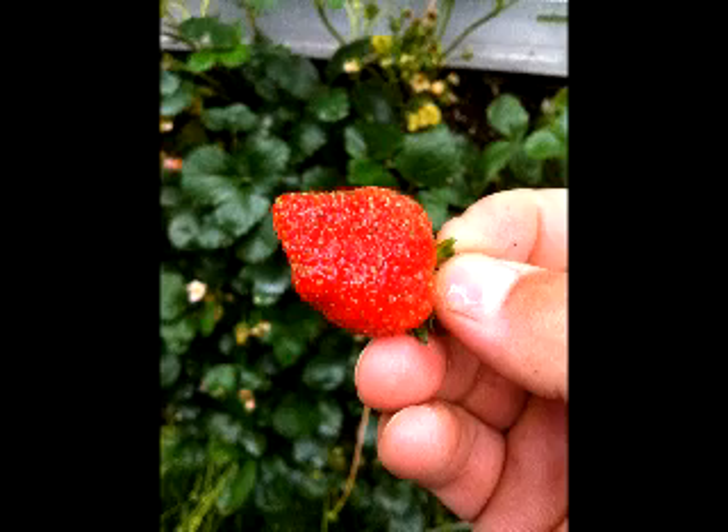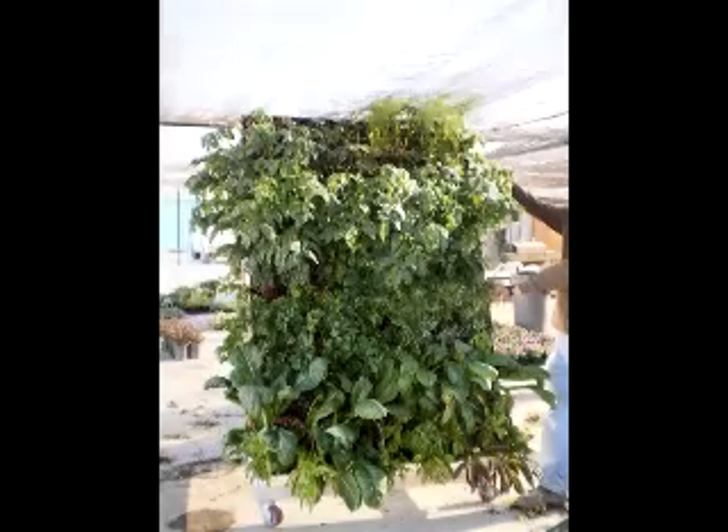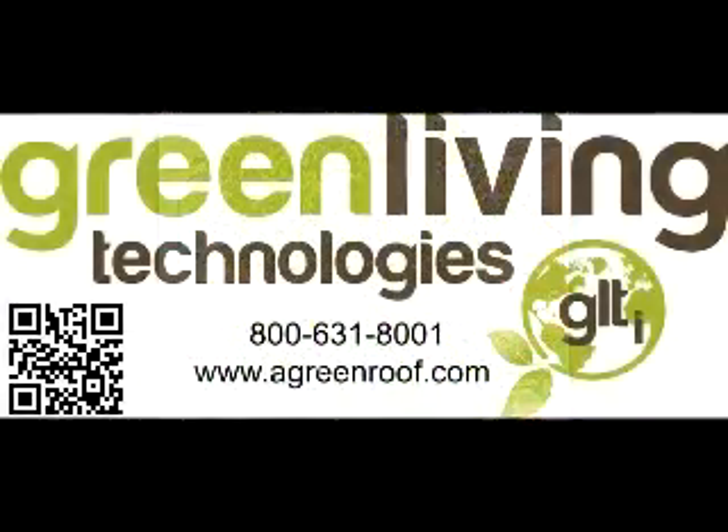Our GLT BioSoil combined with the patented GreenWall technology allows for the ability to grow food year-round, improving taste and nutrition without the use of heavy mechanical means like hydroponics or chemical baths like aeroponics, and it's safe for schools, industry, and commercial applications. For more information, contact us directly at 800-631-8001 and visit our website at agreenroof.com.